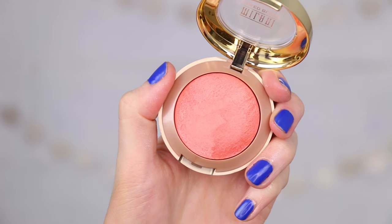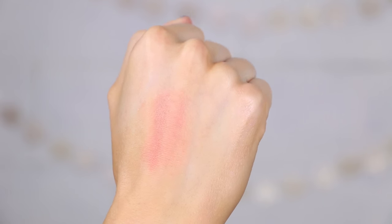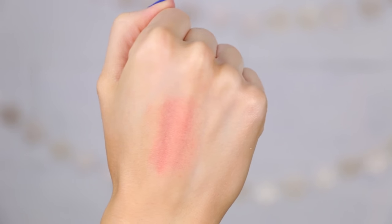Next up is a blush — this is the Milani Baked Blush in the shade Luminoso. I believe I heard about these watching Katie from Lustre Luxe, and a lot of people talk about this particular shade and these blushes in general as just being beautiful. A little bit goes a long way — I remember taking my blush brush, swirling it in there, putting it on my face, and thinking, 'oh no, now I'm a clown.' But the shade is super pretty, very flattering, and just a nice drugstore find.